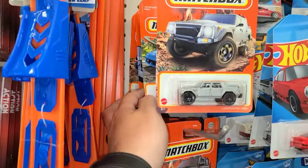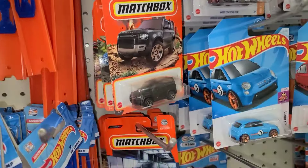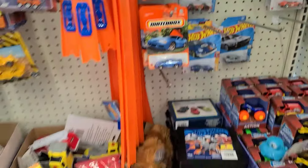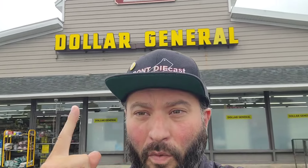I'll check these Matchbox real quick — nothing there. Well, you know the name of the game: Dollar Tree Tuesdays. Let's get to another one.